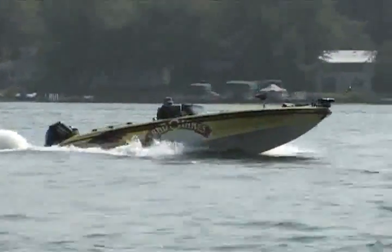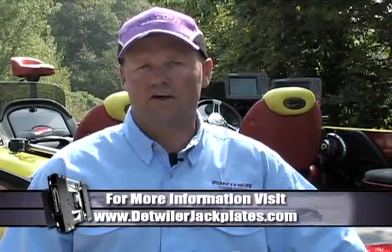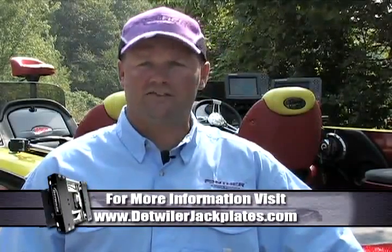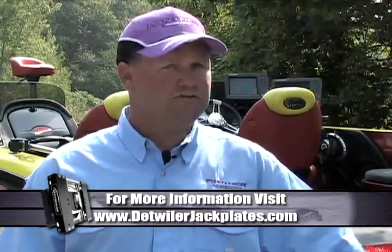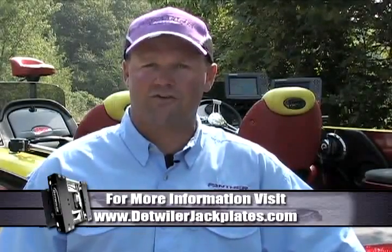Detweiler jack plates provide dependability and durability while offering load adjusting capabilities second to none. And as you can see from our demo boat, the enhanced performance is simply awesome. Detweiler hydraulic jack plates come in four, six, and eight inch setbacks. They also feature a full line of manual four, six, eight, and ten inch jack plates. All mechanical and hydraulic Detweiler jack plates are backed by a three-year limited warranty. You can visit us at DetweilerJackPlates.com for other jack plate accessories as well.